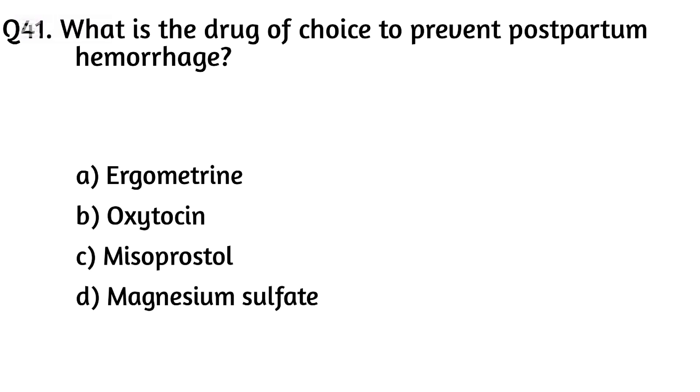Question forty-one. What is the drug of choice to prevent postpartum hemorrhage? The right answer is Option B: Oxytocin.